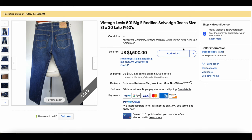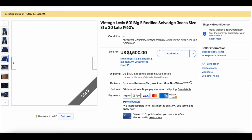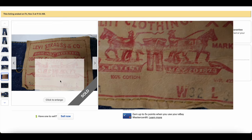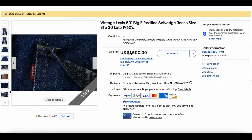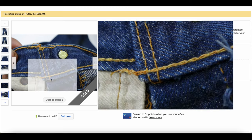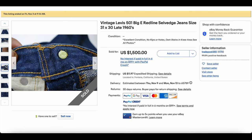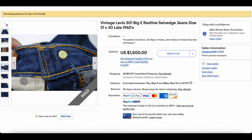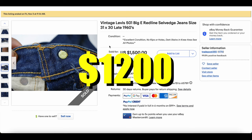Then we have a pair of vintage 501s, Big E red lines — looks like late 60s. Nothing out of the ordinary; these look like a pretty good pair with good color. There's the selvage, and there's our Big E on the back patch. There's no V-stitch, so we're definitely looking at late 60s or potentially very early 70s. We see this pair sell all the time right around here. This one sold for $1,200.